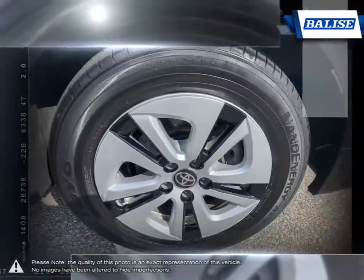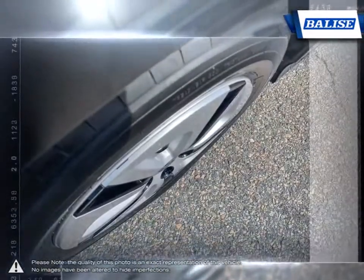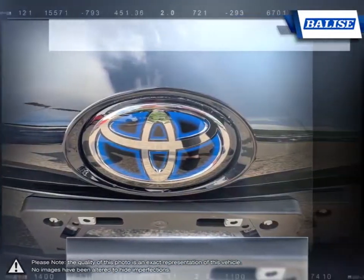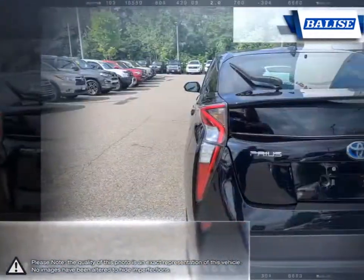Since its creation, the Prius has gained a strong reputation for its easy-to-drive nature and reliability. This is thanks to the Prius's smooth delivery of power and light fuel. With stellar fuel economy and loads of easy-to-use features, the Prius remains one of the most competitive hybrids available.